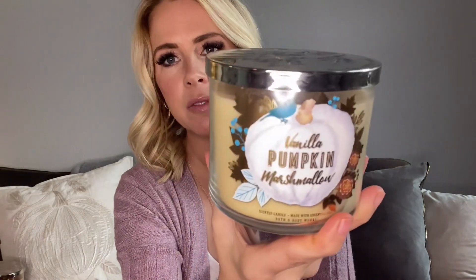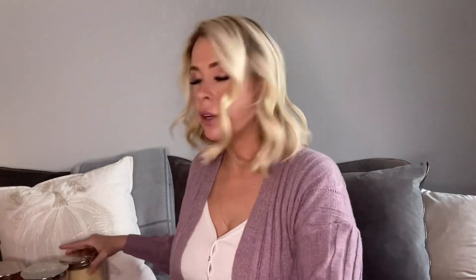Vanilla Pumpkin Marshmallow from Bath and Body Works — this is from last year or the year before. This is always a good one. The notes are Tahitian Vanilla, Pumpkin Spice, Homemade Marshmallow, and Drizzled Caramel. That's a good one. I feel like I might have a couple of these though, so maybe I would sell that even though it's pretty readily available in Bath and Body Works. Oh yeah, here's my other one — I think one was last year's label and one was the year before. They both have different kinds of pumpkin lids. I don't know if those would sell on Mercari since they're pretty easy to get in the store.